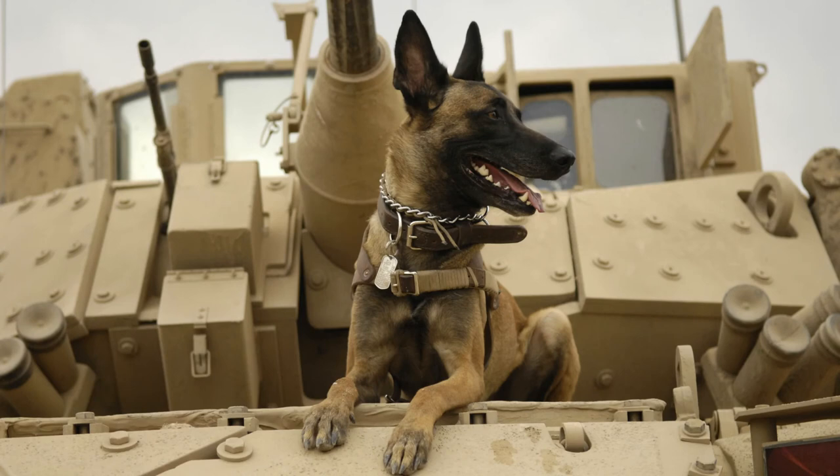I mentioned that Malinois are great police and military dogs at the beginning of this video, but the truth is they are probably the number one dogs for this work, and they even served in World War One as messengers. They are used in many armies all over the world, and even the American Navy SEALs use them. They can skydive — and not only in tandem as you might think. Malinois can be trained to skydive on their own, which is a great quality for serving in the military.